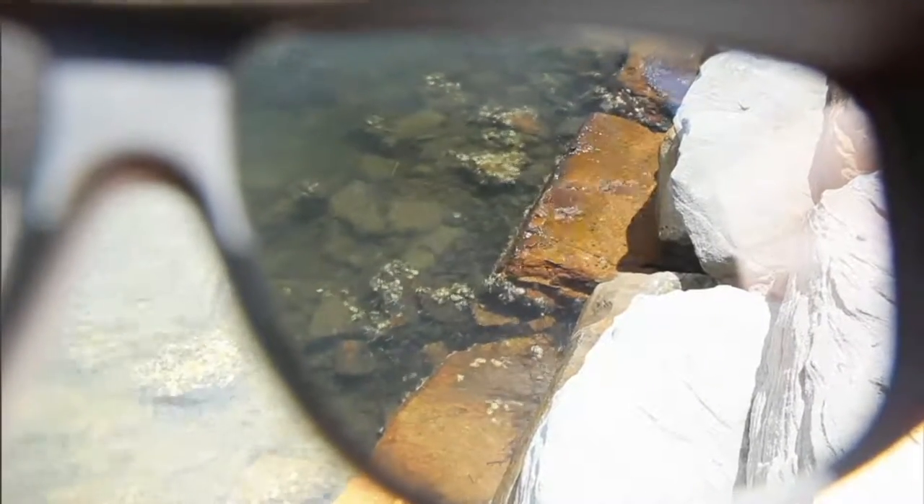Look at this polarization — wow, there are rocks in the water! I actually dropped my keys in the pool once and couldn't find them. I put on my sunglasses and there they were, because the lenses cut the glare — it's like swimming pool x-ray vision. And if you're a mom or grandma watching kids at the pool, you've got to have polarization. At the beach you can see so much clearer.